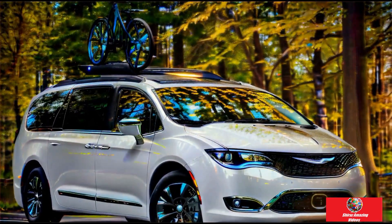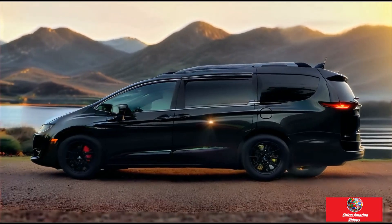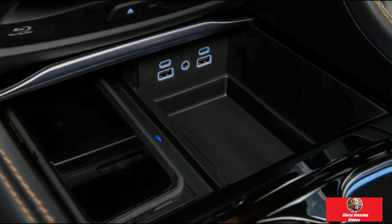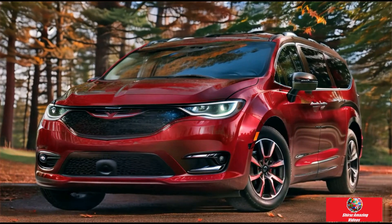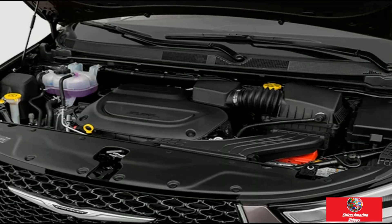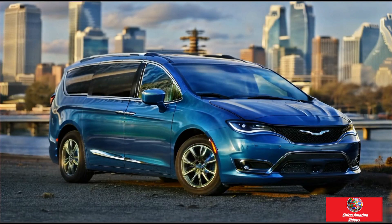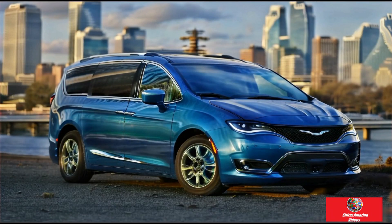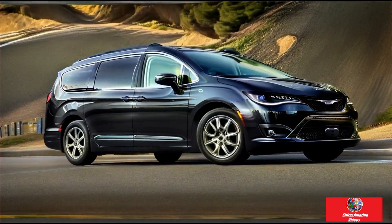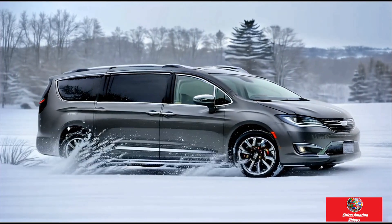The three-row minivan Pacifica is available as a plug-in hybrid or as the standard combustion-powered model. The standard Pacifica's 3.6-liter V6 engine generates 287 horsepower, transferred to either or all of the wheels via a nine-speed gearbox. AWD is available on all gas-powered Pacificas except the base model. The same 3.6-liter V6 powers the hybrid, but when paired with its two electric motors it only produces 260 horsepower overall. This model has a 16-kWh battery pack, a CVT transmission, and only front-wheel drive.